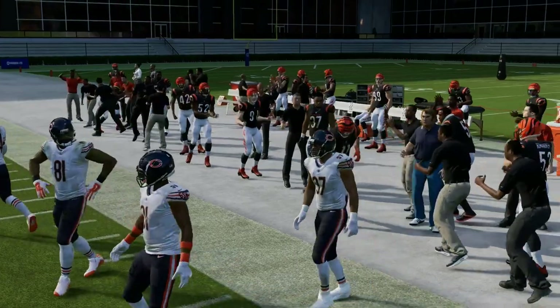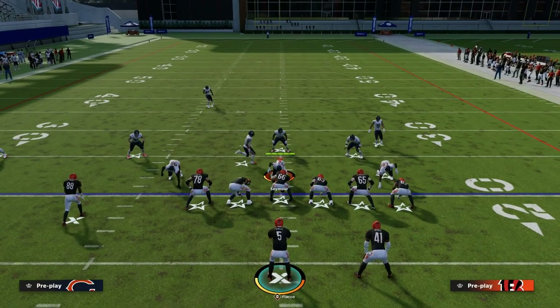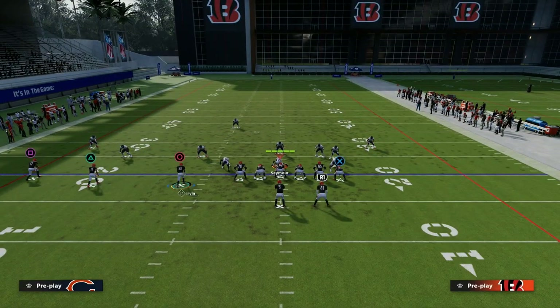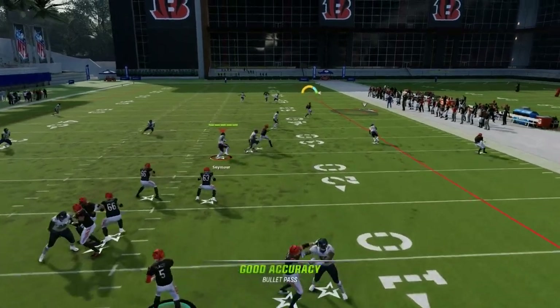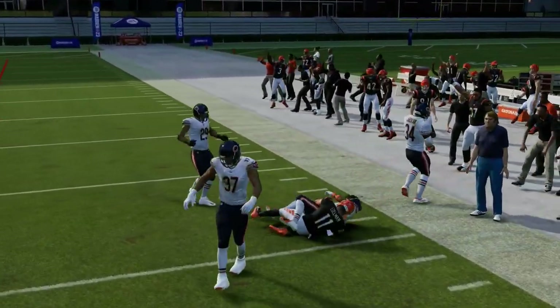The tight end is going to serve as your clear-out route. If you're facing some type of cover three style coverage, this motion-in post against zone is going to get into the soft spot. It serves as almost like a crossing route against that cover three style coverage.